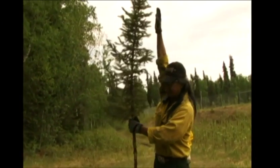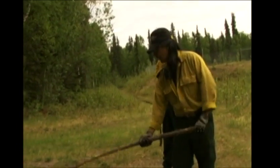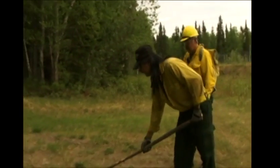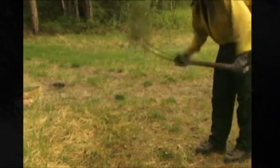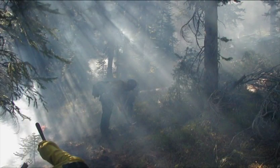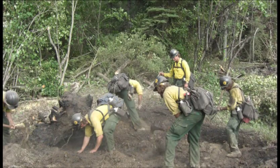If a beater tool is not available, you can cut down a spruce tree that is about 4 to 6 feet tall, limb it up to about a foot or two from the top, and use it as a beater. Burlap sacks are most effective on open tundra fires where there are no trees. Cold trailing of black line is fast, effective, and acceptable as a line construction method.